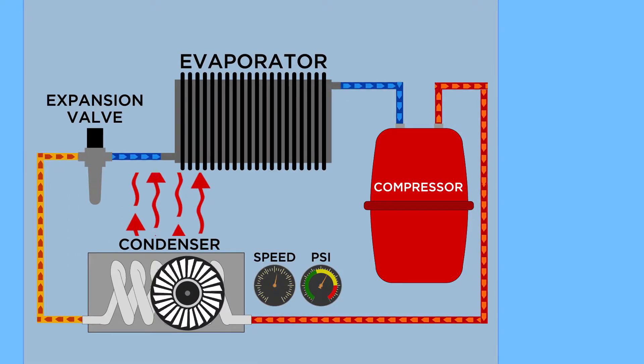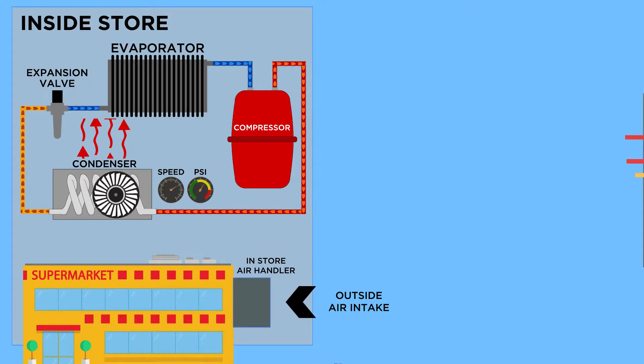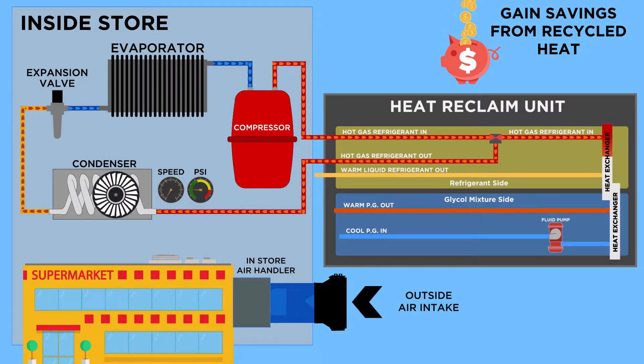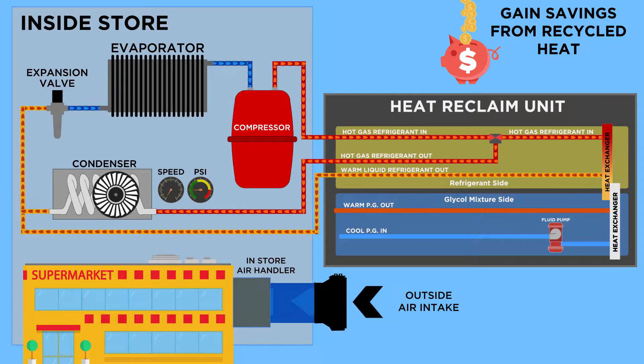It takes the discharged gas from the compressors of the currently installed outdoor condensing unit. During the Heat Reclaim process, the hot gas refrigerant is bypassed from the air-cooled fin and tube condenser to the water-cooled brazed plate heat exchanger located on the Heat Reclaim unit.